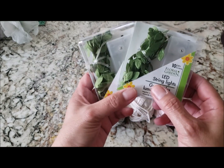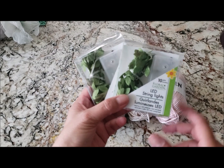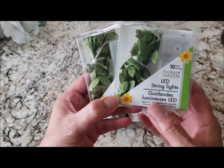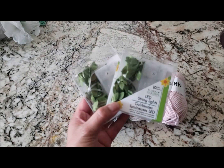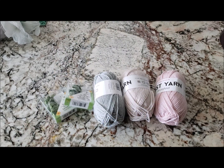They finally brought these little string lights with leaves on them to my store. I picked up four packs — I already have two that I'm using. I thought they were so so pretty. I wish I had picked up more but they sold out.